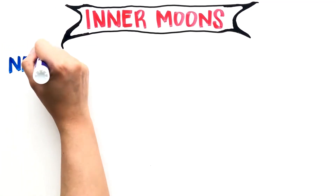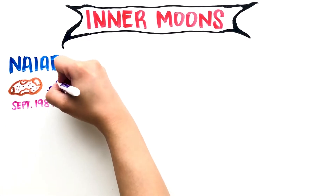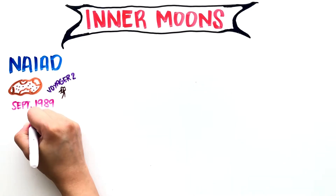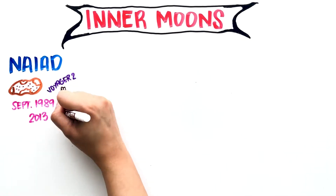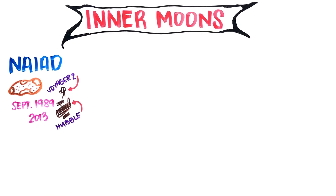Naiad was first discovered sometime before mid-September 1989 from the images taken by the Voyager 2 spacecraft. This tiny potato-shaped moon wasn't found by astronomers again until 2013, when scientists used a different technique on the Hubble Space Telescope to reduce Neptune's glare, making the moon pop out.